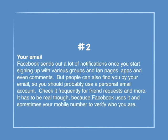Number 2: Your email. Facebook sends out a lot of notifications once you start signing up with various groups, fan pages, apps and even comments. People can also find you by your email, so you should probably use a personal email account. Check it frequently for friend requests and more. It has to be real, because Facebook uses it and sometimes your mobile number to verify who you are.